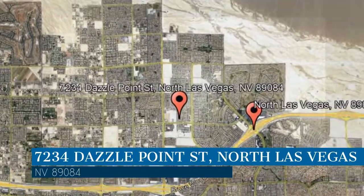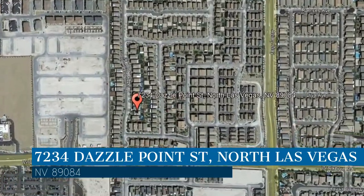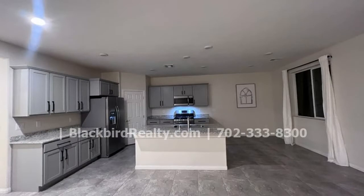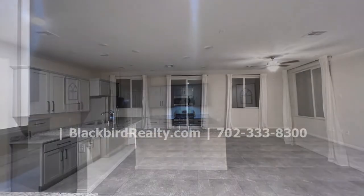This property is located at the address on your screen. Enjoy this virtual tour provided to you by the leading property management company in North Las Vegas, Nevada, Blackbird Realty.